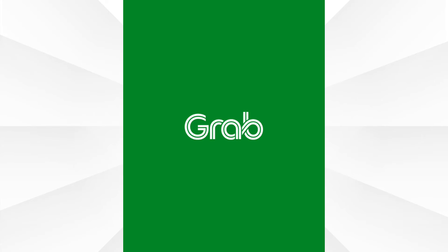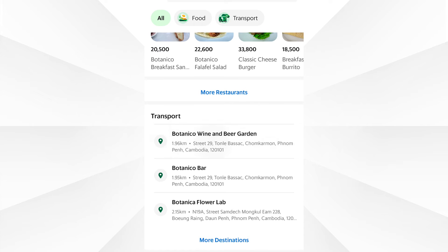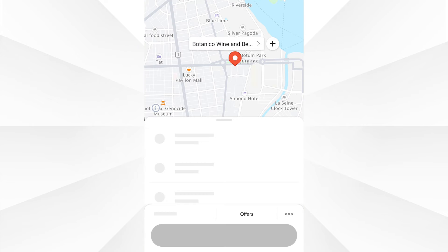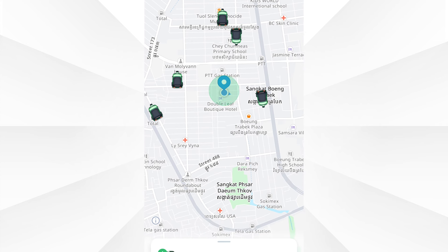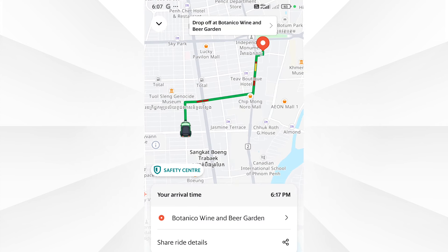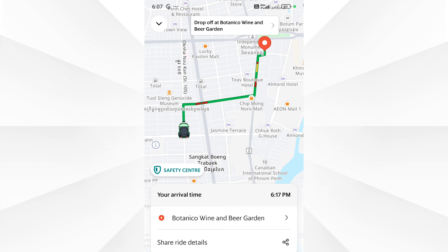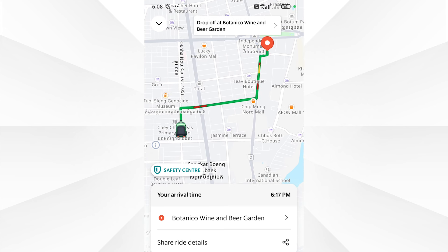There's also Grab, which does food delivery as well, but Grab's main focus is ride-hailing — it's the Uber of Southeast Asia. Grab works in Singapore, Indonesia, Malaysia, Thailand, Philippines, Vietnam, Cambodia, and Myanmar. It's honestly a game changer. No more negotiating with drivers, no more trying to give directions to somebody who doesn't speak English. You can even add a credit card to it so you don't have to fumble with the local currency.